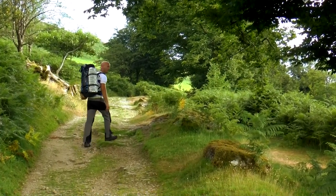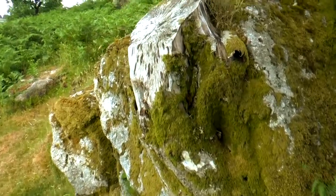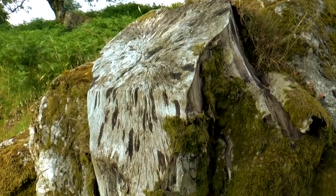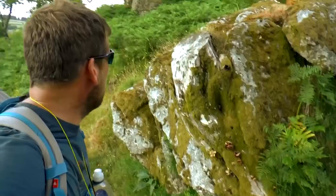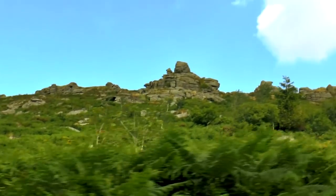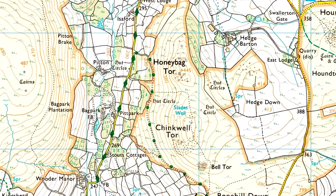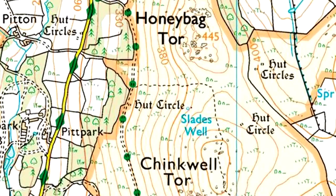Have you seen this? It's like a lump of granite with a tree sort of grown in it, and you can't tell where the tree stops and the granite starts. It's pretty cool. That's where we've got to get — up there. But it's looking a bit ferny. There should be a little track somewhere in between Honey Bag Tor and Chinkwell Tor.